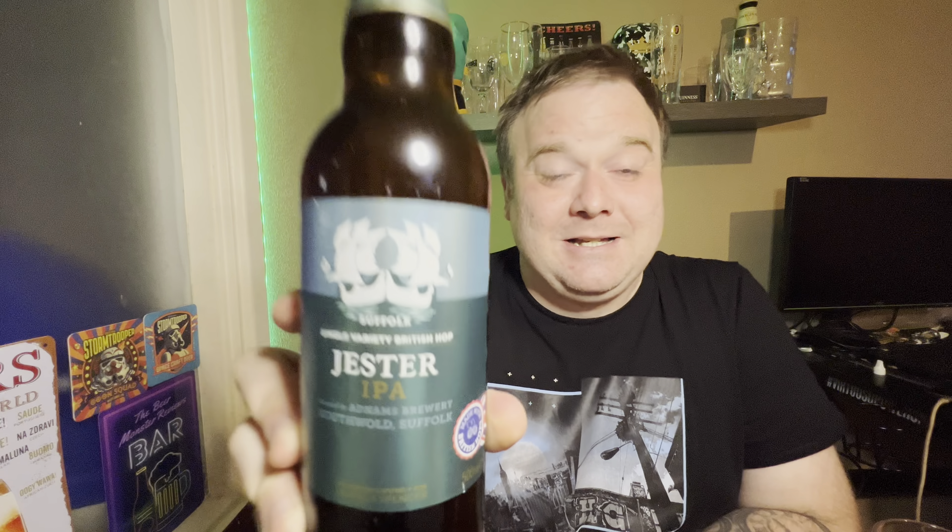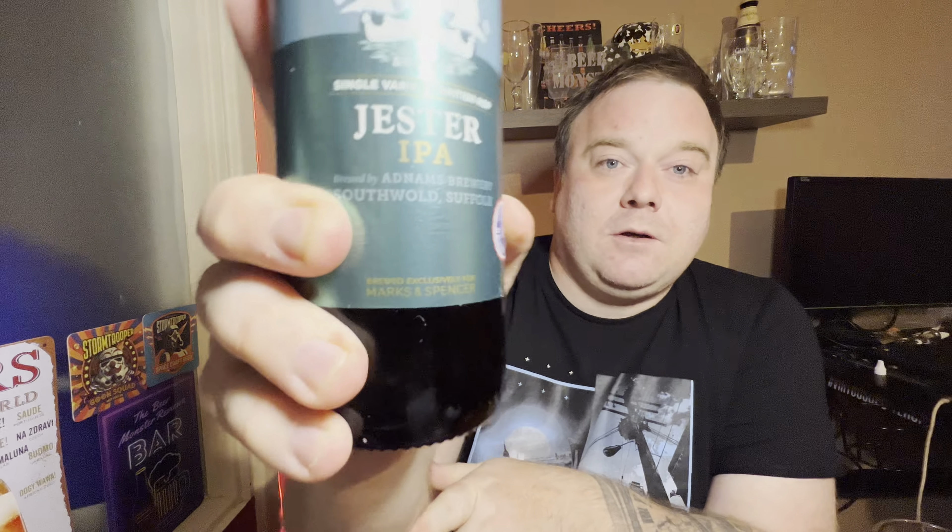This is an M&S own brand beer, but they do get breweries in to brew for them — they don't brew it themselves. The brewery for this one is Adnams Brewery, based in Suffolk. It's 5.2% ABV, a 500ml bottle, and it only cost £1.50, which by M&S standards is pretty cheap. It wasn't at the usual price of £2.50 — I'm not sure if they're getting rid of it or if I just got lucky.